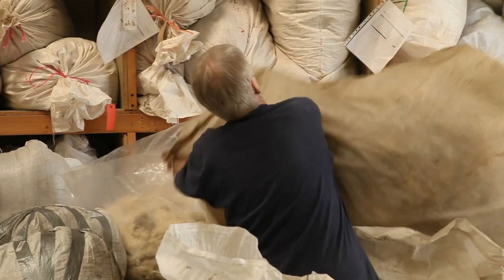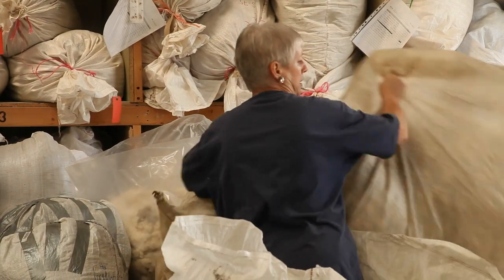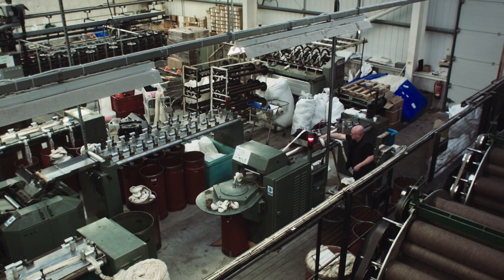I'm Sue Blacker and I'm the managing director of The Natural Fibre Company. We are the smallest big processor and the biggest small processor of wool in the UK.